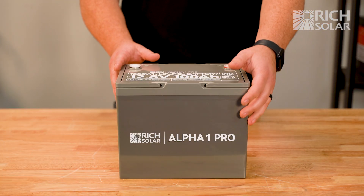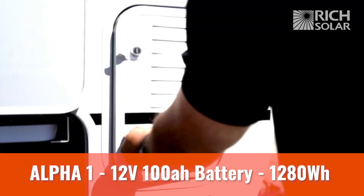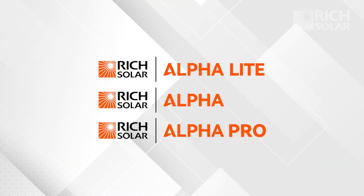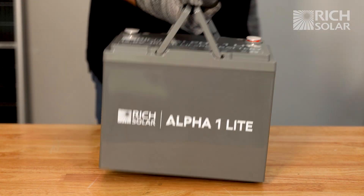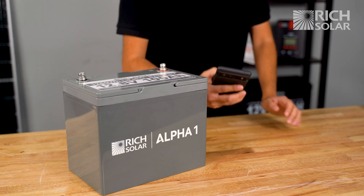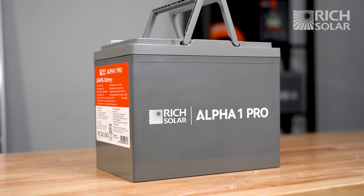Now let's talk about each of the different batteries in our Alpha Series to determine which battery is best for you. The Alpha 1 is our smallest 12 volt battery with a capacity of 100 amp hours. It can easily fit in many RV or trailer battery compartments and features a carrying handle. This battery comes in three different models: the Alpha 1, Alpha 1 Light, and Alpha 1 Pro. The Light features all necessary components for a quality battery. The regular Alpha 1 includes internal heating technology and Bluetooth connectivity for monitoring. And the Alpha 1 Pro is UL certified for professional builds that require certification.